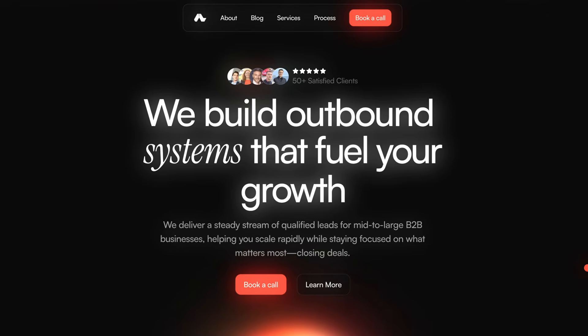Do you want us to handle this entire process for you? Click the link in the description and book a call with our team. Or if you have any questions about scaling your cold email, drop them in the comments — I'm very happy to answer any questions you may have.